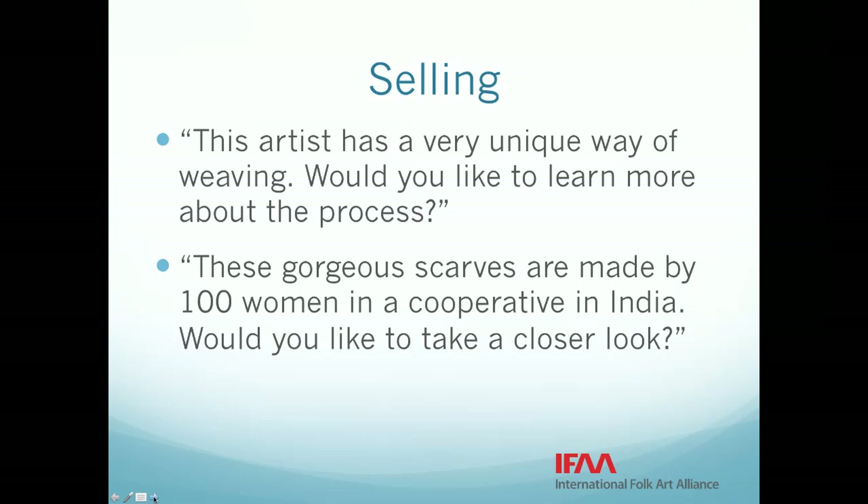When you get to your booth, you can also ask the artist to tell you their story, which is so important when you try to help sell their work. Practice a few short sentences to catch the attention of passing shoppers to draw them into your booth. For example: 'This artist has a very unique way of weaving — would you like to learn more about the process?' Or: 'These gorgeous scarves are made by 100 women in a cooperative in India — would you like to take a closer look?' Remember, people buy because they connect with the artist as well as their work.